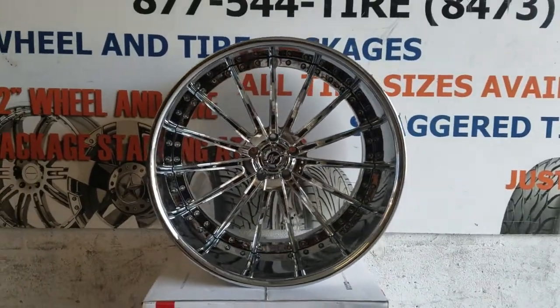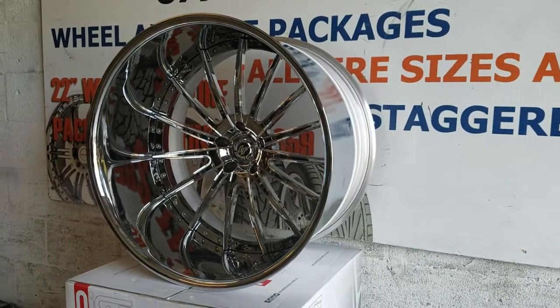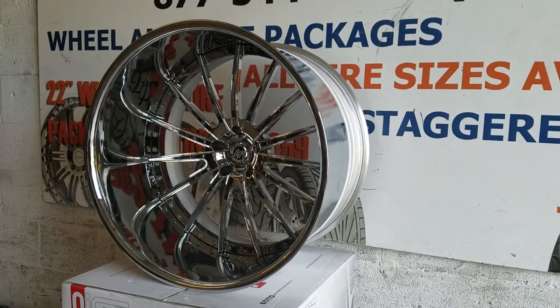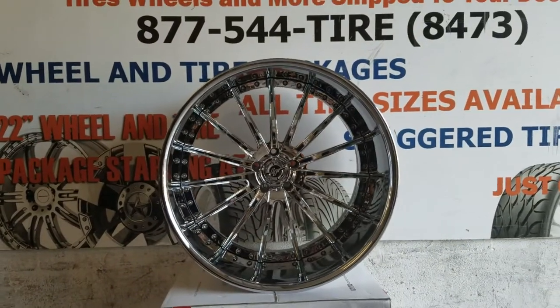Getting ready to go out for a 1972 Blazer — it's a custom wheel, 24x15. You can't miss that lip. Gonna have to do a tub on this to make this work, but absolutely gorgeous.